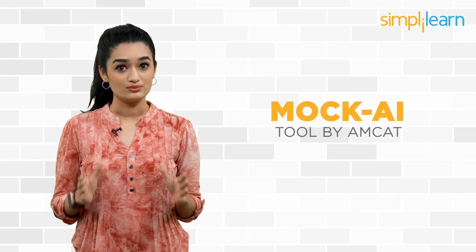Once you crack the technical interview, it's time to prepare for the trickier part of your hiring process: the HR interview. In these interviews, recruiters ask you generic questions. These questions might seem easy, but they're not, and the answers can be tricky and do more harm than good. You can prepare for these rounds by using mock interview tools like Mock AI by Amcat.